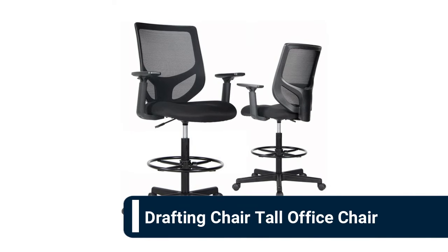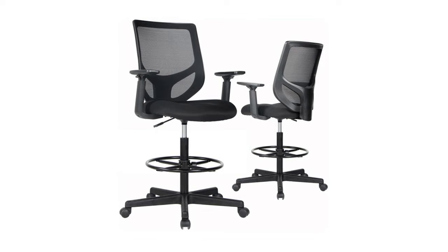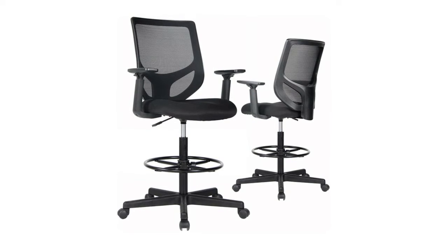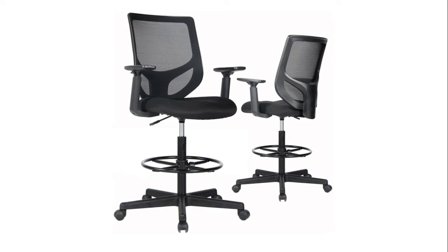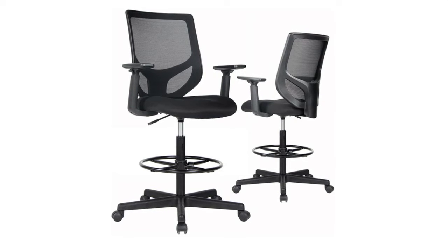Number eight: drafting chair tall office chair. The open mesh design creates a breathable, well-ventilated backrest. This chair will provide support for the lumbar area of your lower back, helping you to maintain better posture while sitting and reducing stress and muscle fatigue. The height of this 360-degree rotating chair can be easily adjusted by the pneumatic adjustment lever. The adjustable arms allow your arms to